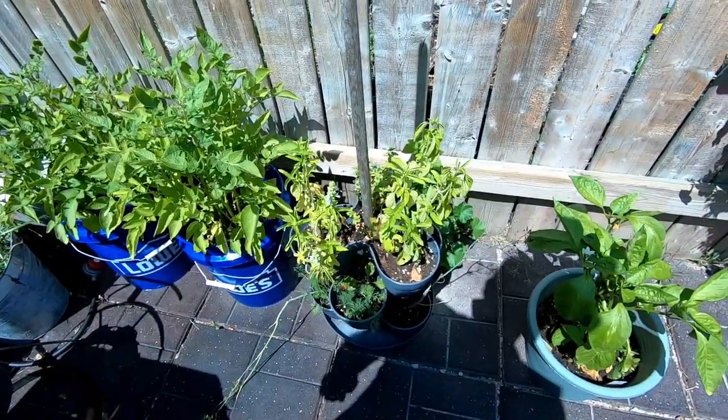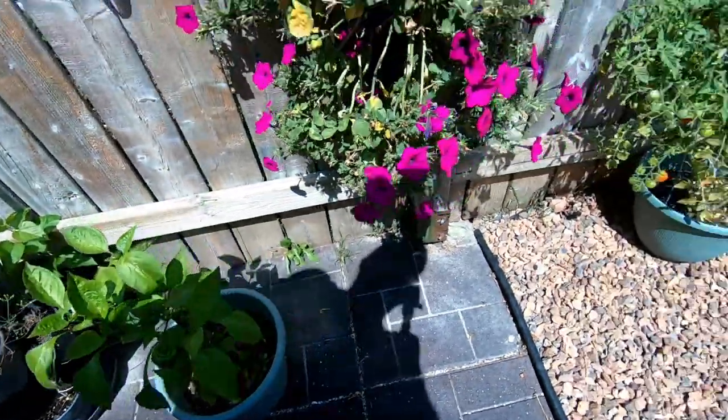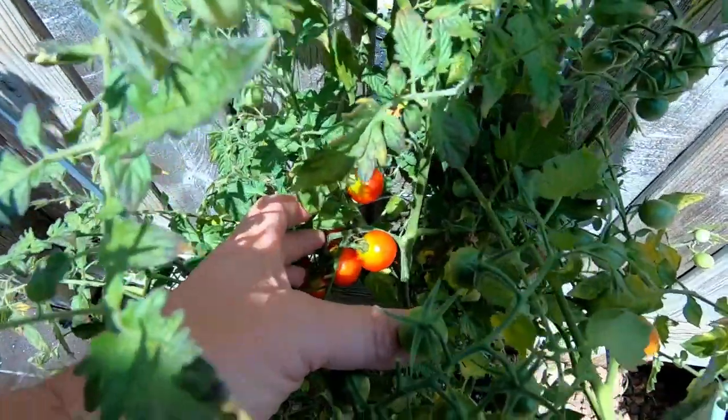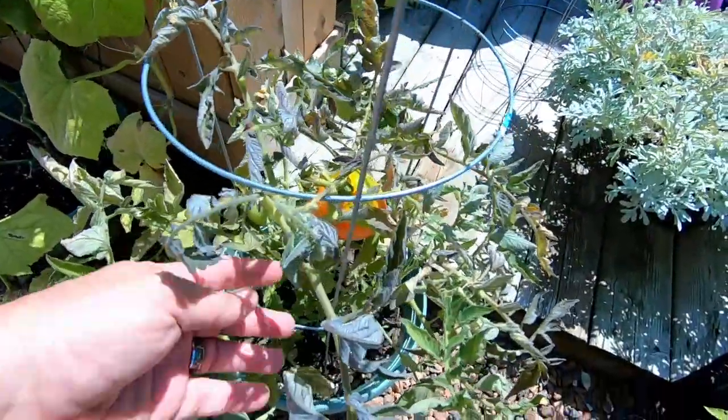I don't know whether that herb garden is dying or still kicking. Check out these peppers — and sorry, cherry tomatoes in the back there, ready for picking. Got more tomatoes over here.